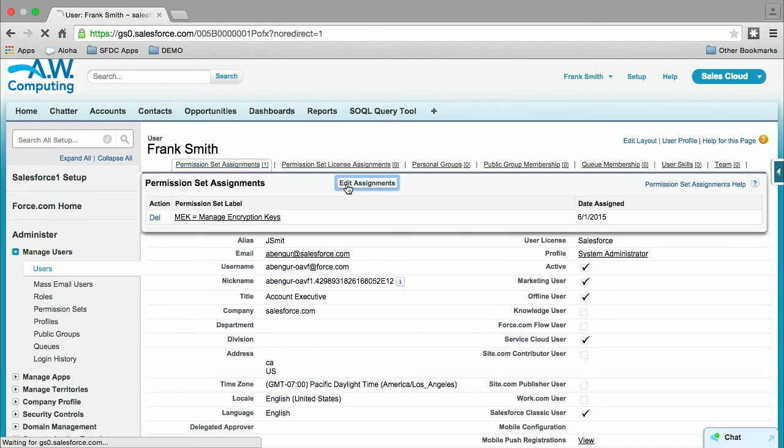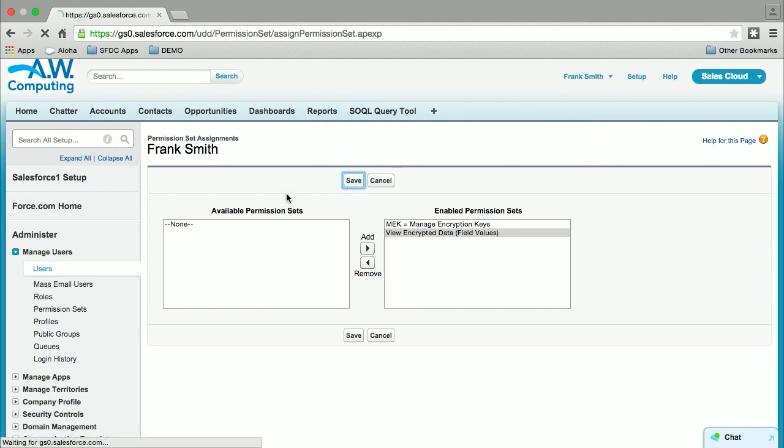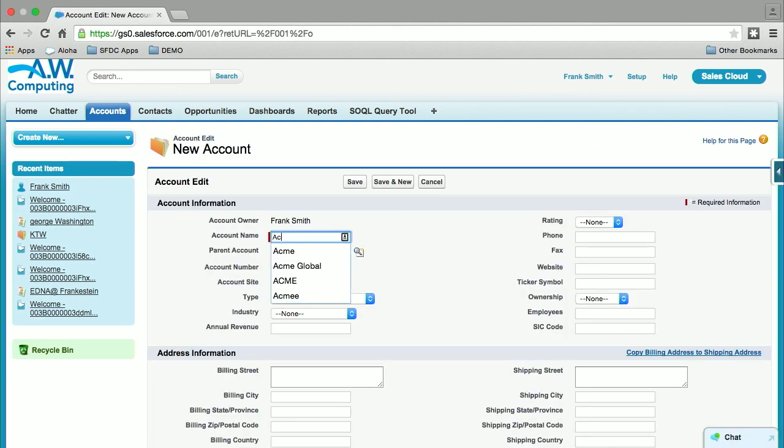I have a permission set ready here. We're all set. Let's go and create a new account. Remember, the account name is encrypted — I'll just call it Acme Global or something. And hit save.